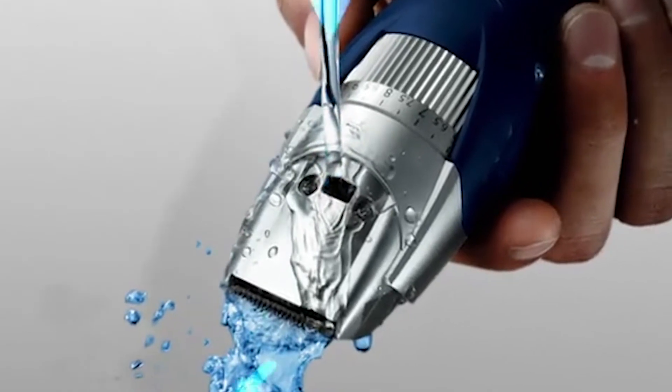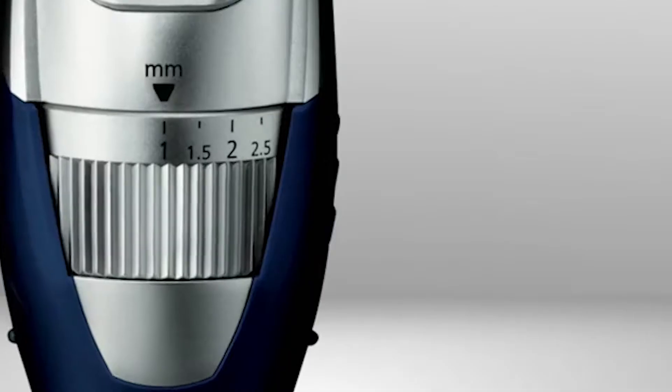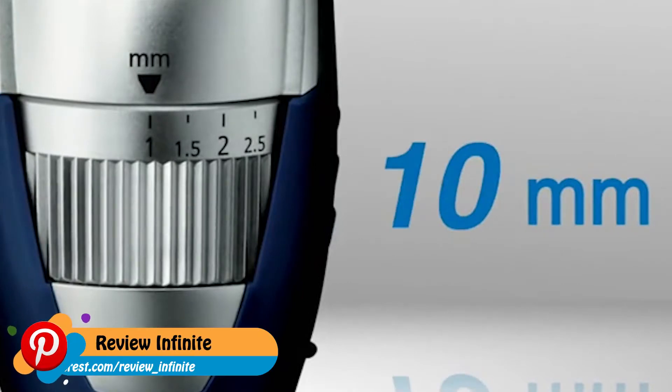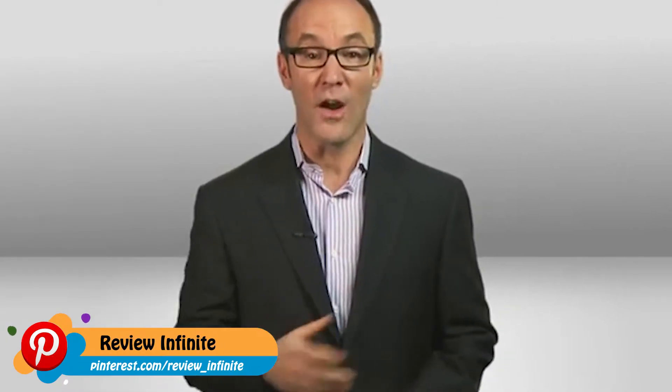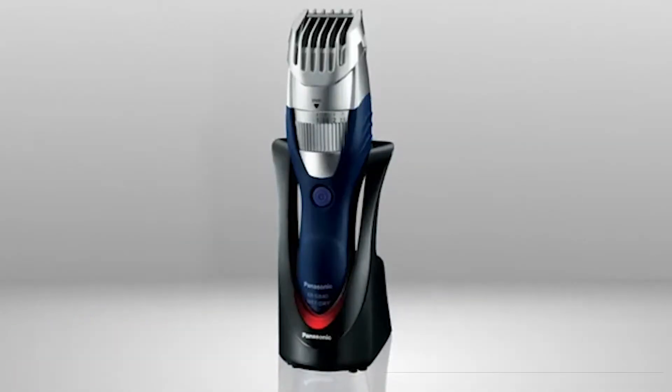Cleaning is simple — just hold the shaver under the tap. Tiny channels direct water up under the blades to flush out hair. For an even trim, a built-in adjustable guide lets you dial in 19 settings for a precise length from one to ten millimeters, meaning it cuts mainly stubble or a full flowing beard. Take the guide off entirely for detail work.